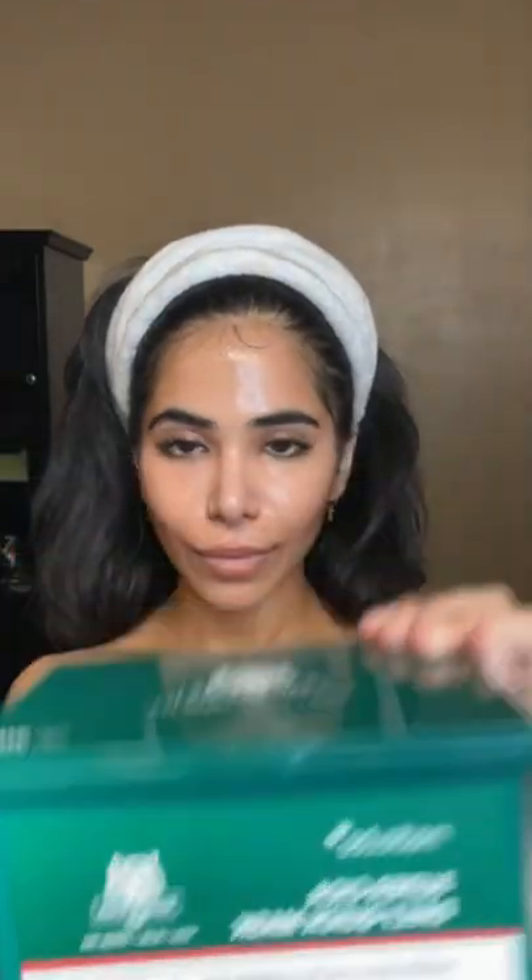Then I used the Skinhaven RX Oxygen Rescue Mask. I've been loving this lately because it's a way that you can give yourself a little mini oxygen treatment at home. Then I used a MediCube Cica Sheet Mask.